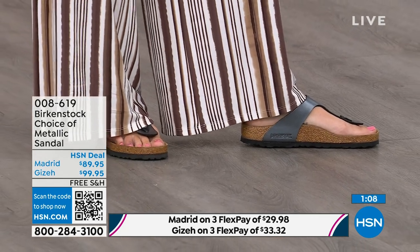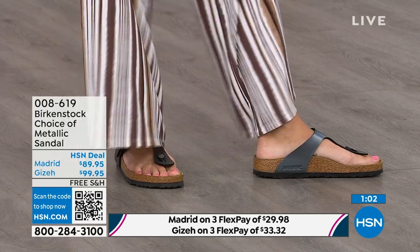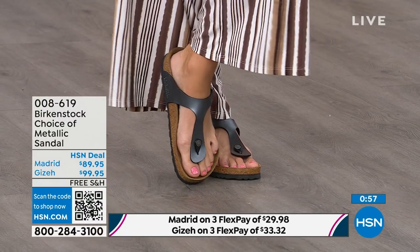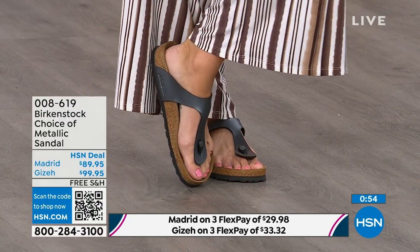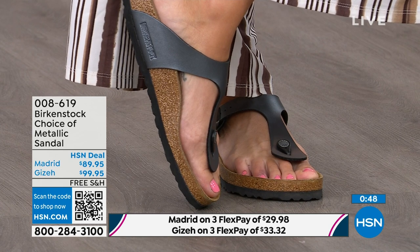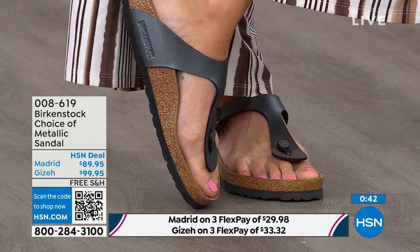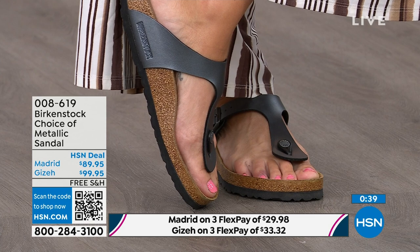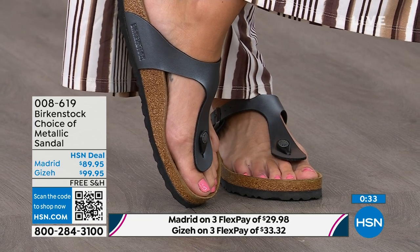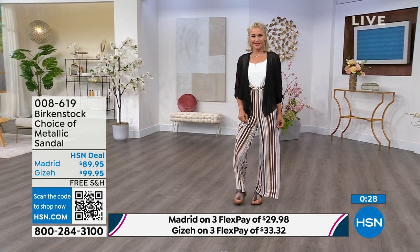Next we have the Giza, which you're seeing right here on the model — another really iconic style from Birkenstock. Everyone knows and loves the Giza. It's super elegant on the foot; it rides up the center of your foot and comes a little higher to keep you held into that footbed. Look how beautiful it is — it's really slimming on the foot. It has a toe post that is almost contoured, not your typical round toe post. This is contoured and shaved down so it slips nicely between your toes.